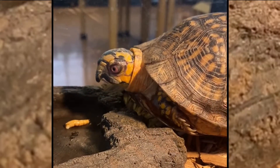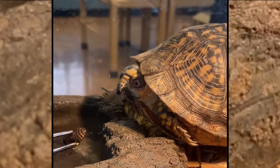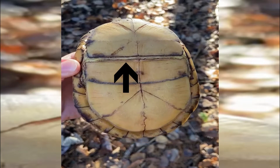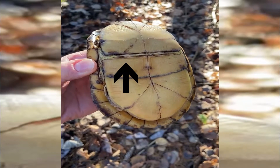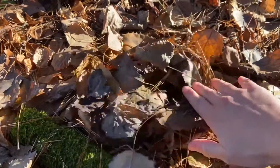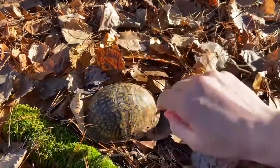When threatened, they will retreat all of their limbs into their shell and clamp it shut — they can close up like a box. This is possible through a special hinge on the lower plastron shell. Very few predators can effectively prey upon an adult box turtle because of this adaptation.